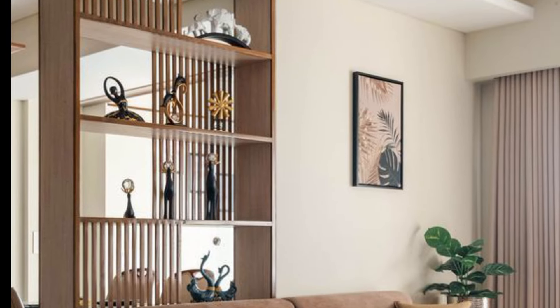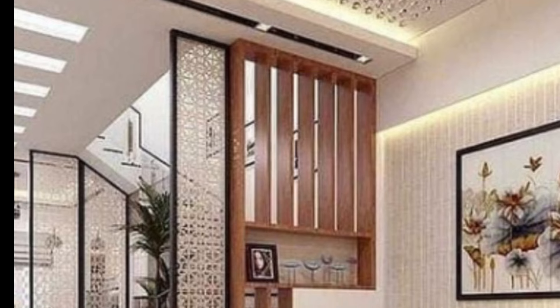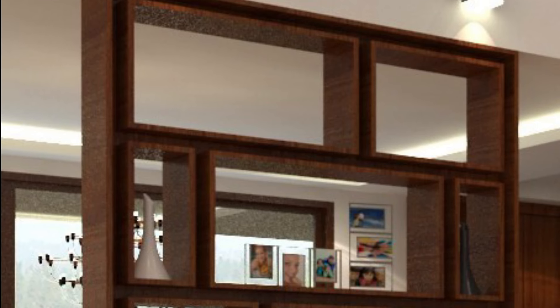Next is a plant partition. Large indoor plants like palm or tall potted trees can act as a natural divider, adding a touch of greenery and freshness to your living room space.